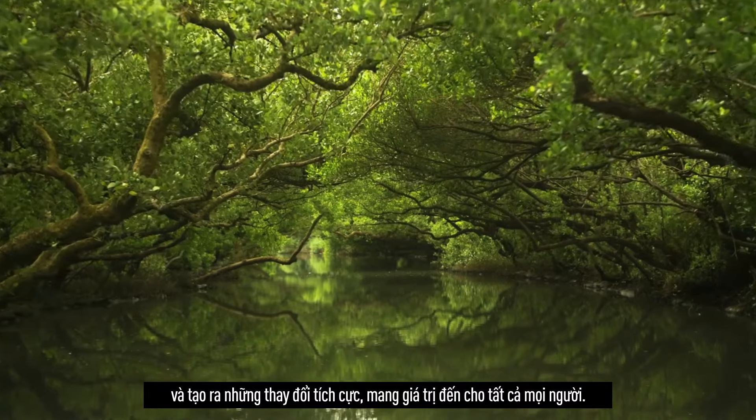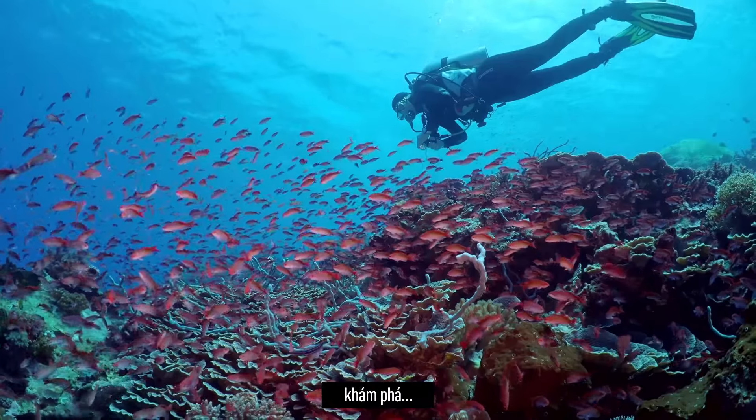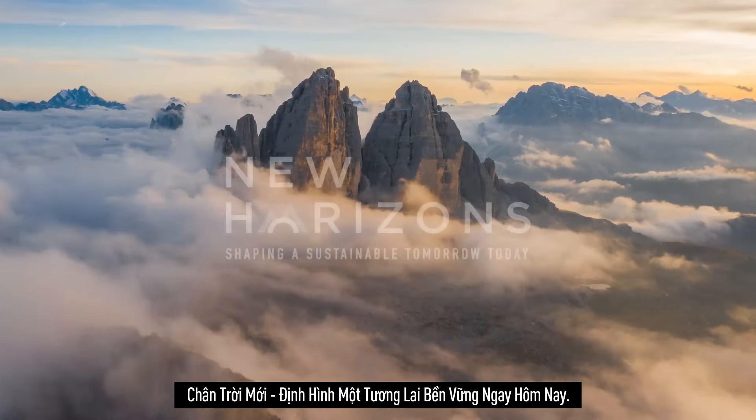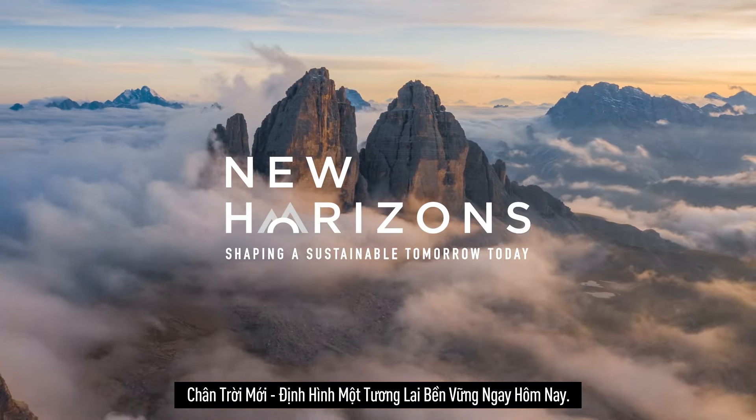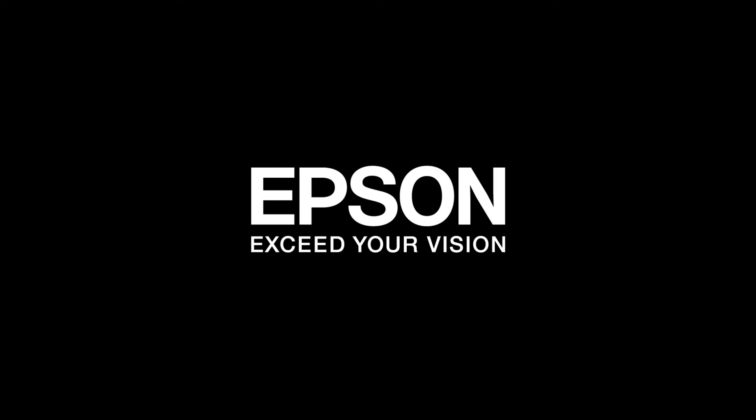Ultimately, every small step can enrich the communities that we live and work in, thus creating positive changes that benefit everyone. Join us on a journey as we explore new horizons in shaping a sustainable tomorrow today.